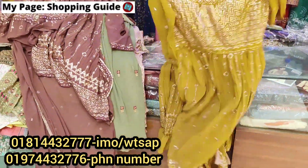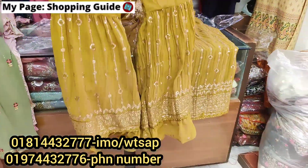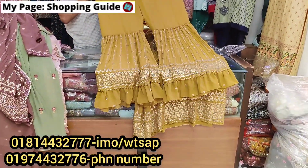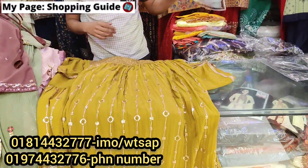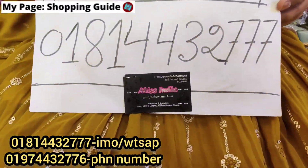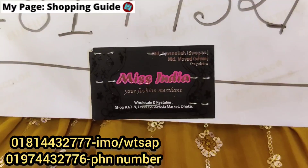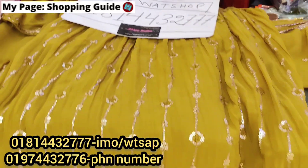To get our collection, you can visit shop 3219 at the Gausseya Market. Please contact us through our phone number or visit our website.